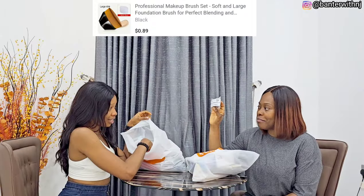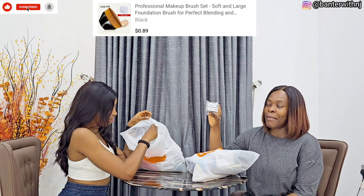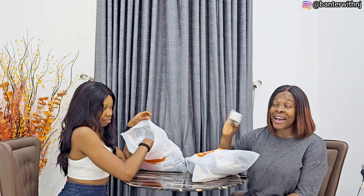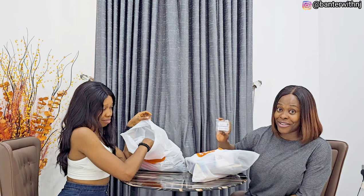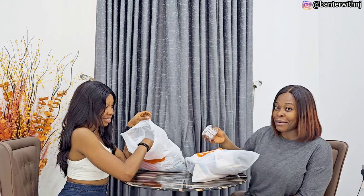This is a foundation brush. It's very cute, very nice, and it really applies foundation well. A friend of mine has this, so I said let me get one too from Temu. You can find anything and everything on Temu — shop your makeup items, ladies. Download the Temu app using the link in my description box.